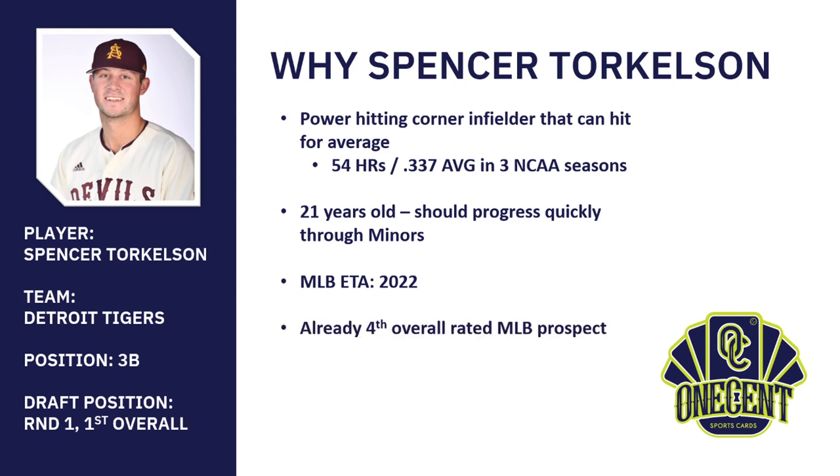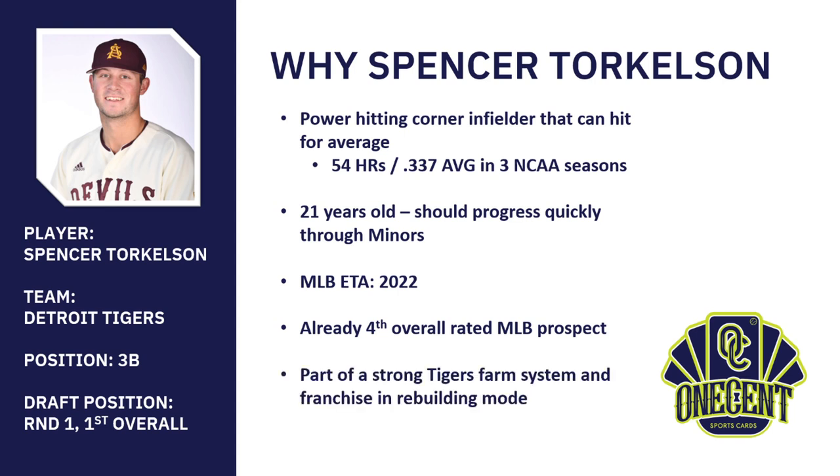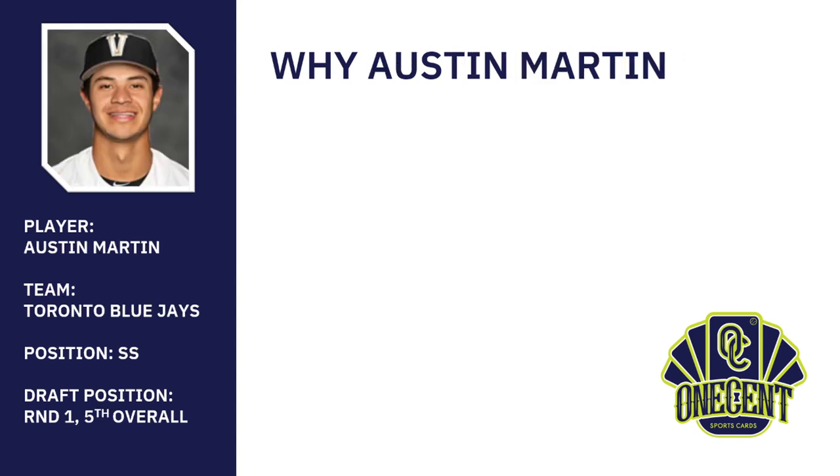Out of all minor league prospects, Torkelson is already ranked fourth overall — higher than Wander Franco, Jasson Dominguez, and Bobby Witt Jr. — and he just got drafted in June. Beyond being the first overall pick, he's part of a very strong Tigers farm system, one of the best in baseball. The franchise is in rebuilding mode and has been calling up players quickly, much like the Padres did a couple years ago.